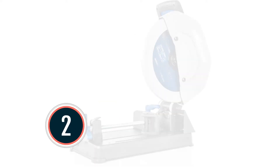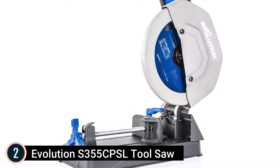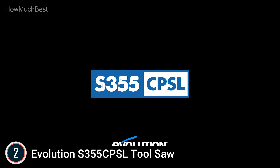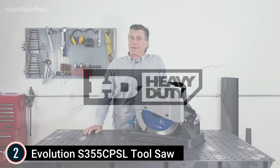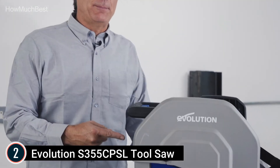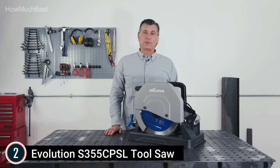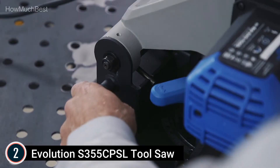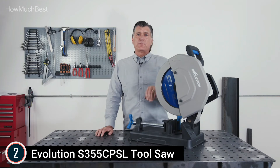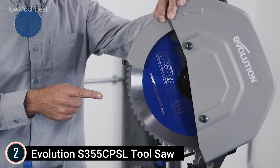Number 2 in our list: Evolution S355CPSL Tool Saw. It is tough as well as portable with a powerful 15-amp motor and lighter pressed steel base. The S355CPSL has all the power you need with the mobility you require. A chip deflector guides chips away from the operator and reduces cleaning time. Dry cut and cool to touch, the included tungsten carbide-tipped blade for mild steel cutting represents the latest in dry cut technology.